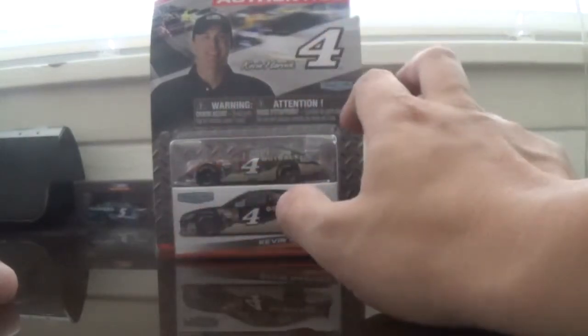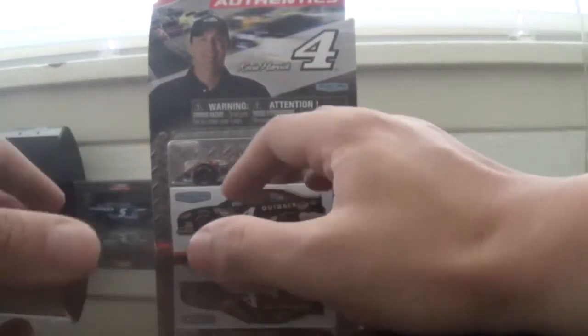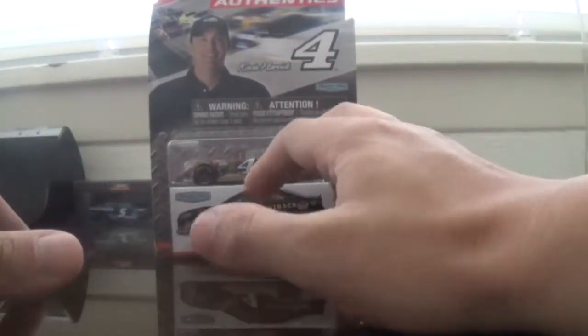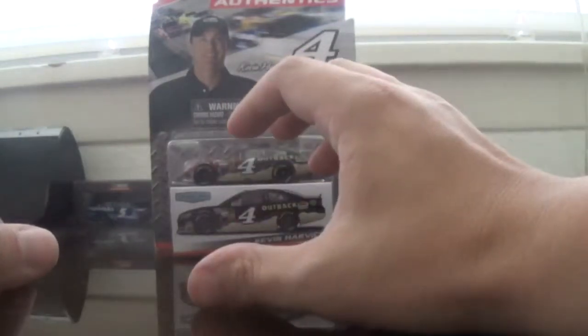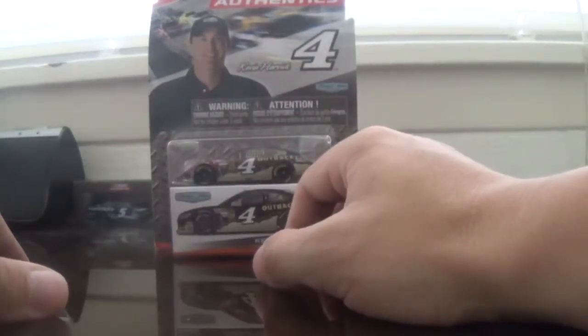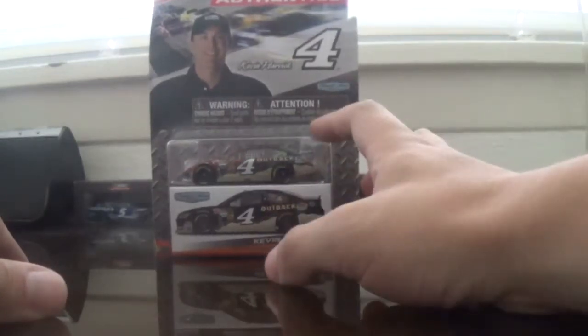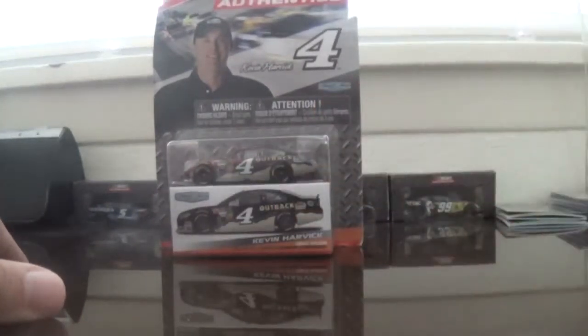I may get that one just for a little display, to go along with the Regan Smith Ragu car that I have, so I can reenact the 2014 DRIFOR COPD300 finish. So let's get a look at the car.